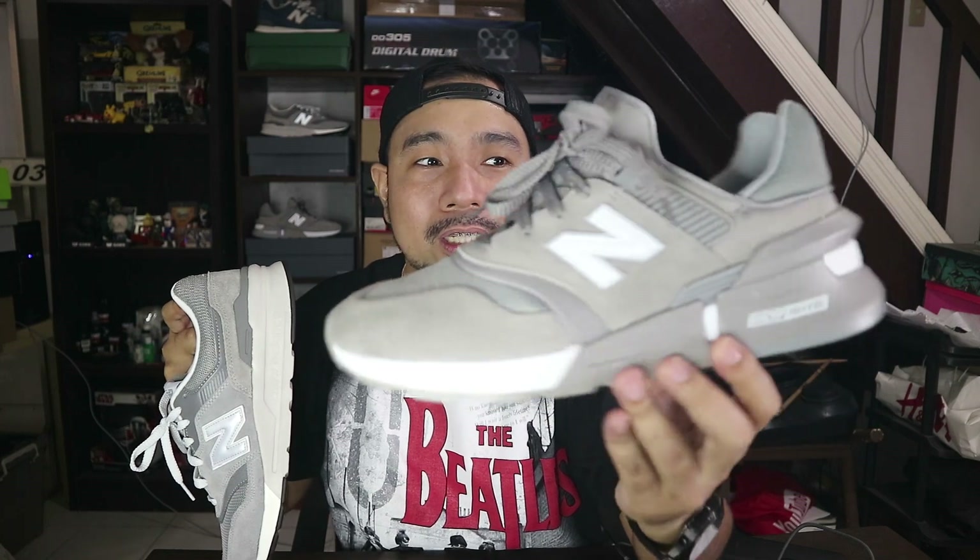Magkaiba yung cushioning nila, so magkaiba yung experience. Ito, mas more firm ride for the whole day. Ito, mas shock absorption — medyo squishy to some point — pero wala siyang energy return, in my opinion.